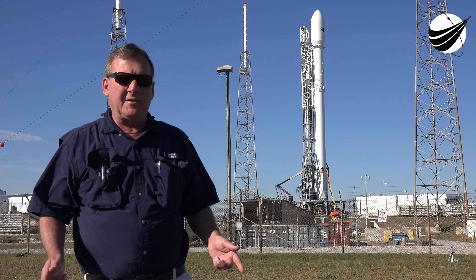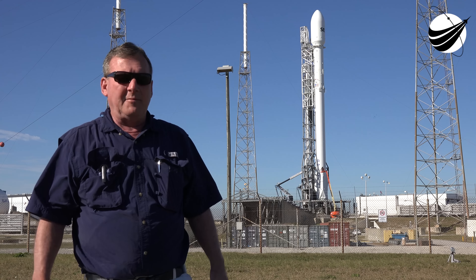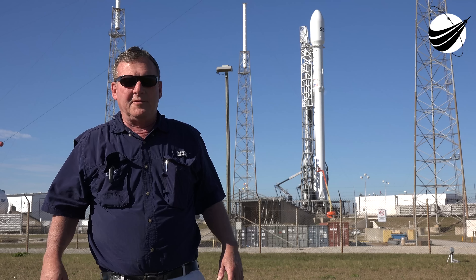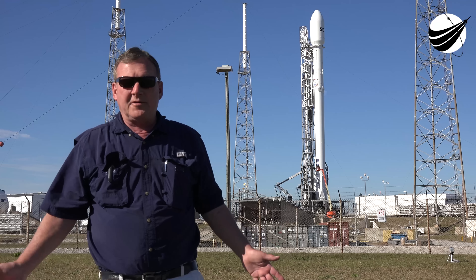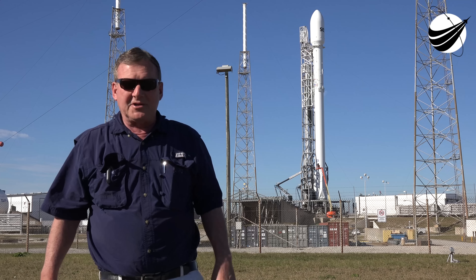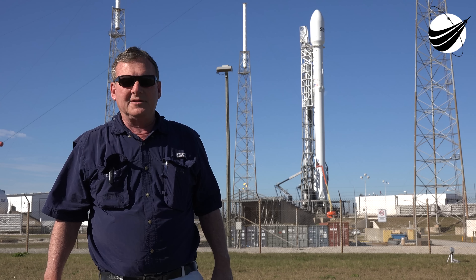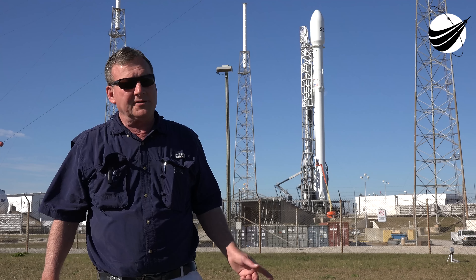The Falcon 9 going from 1.3 million pounds to 1.5 million pounds of thrust is a huge difference in efficiency and power. This morning we have several cameras around the pad and we'll be bringing you coverage with remote cameras that can get up close. I'd love to have this camera shot right here, but we will have one very similar to this shot during the launch this evening.